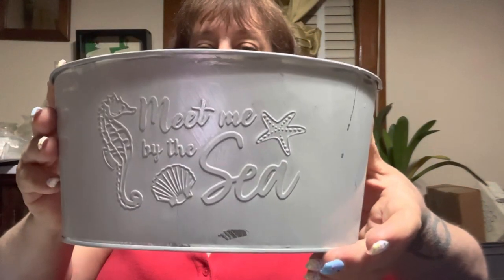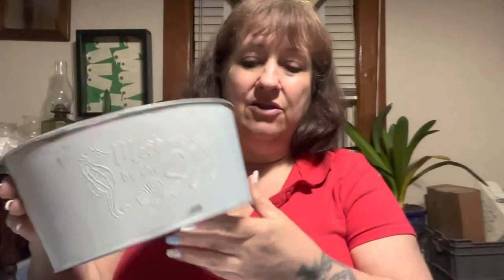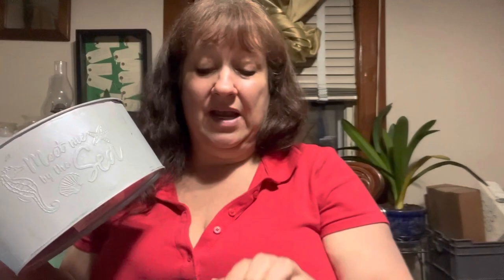I also decided while I was there that my bedroom was kind of boring, so I was going to redo my bedroom. Since they had all this really great beach stuff and I couldn't use all of it on the porch, I bought some to give my bedroom a beach theme too. This one says 'Meet me by the sea' — just a little tin bucket. The one I'm going to put on the porch says 'Wish upon a starfish,' and I'll use it to hold napkins or whatever I have on the table out there. On my dresser, this one will hold hairbrushes or combs.